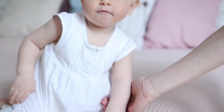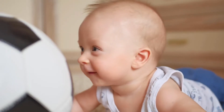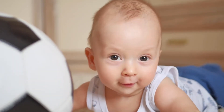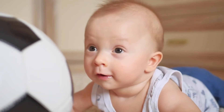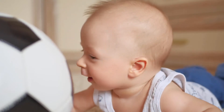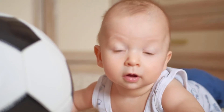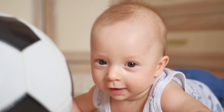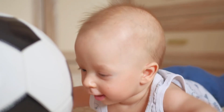Shea Moisture 100% Virgin Coconut Oil Baby by Shea Moisture is one of the best sources among baby lotion products. Shea Moisture soothes and nourishes babies' delicate skin with this nutrient-rich moisturizing lotion. A special blend of certified organic raw shea butter and virgin coconut oil softens and moisturizes skin.